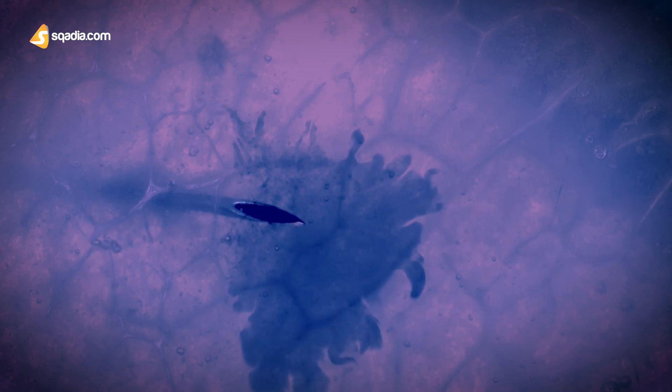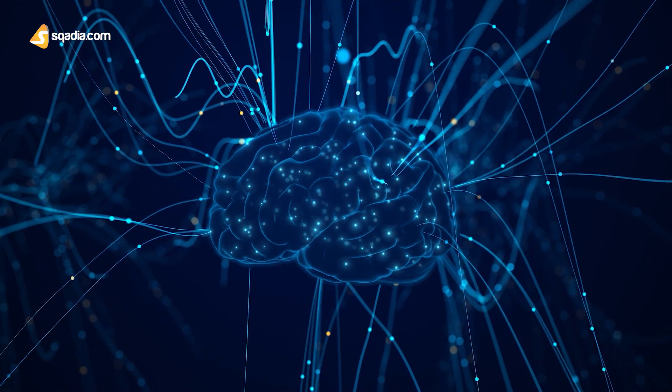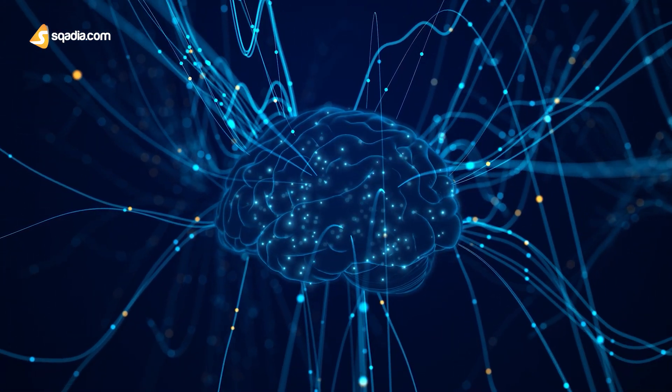That was due to a hypothetical barrier which prevented the diffusion of trypan blue into the brain tissues from the capillaries. This barrier was named as blood-brain barrier, which exists in the capillary membrane of all parts of the brain, except in some areas of the hypothalamus.